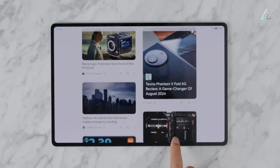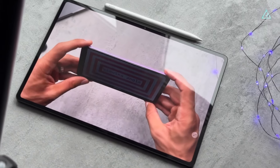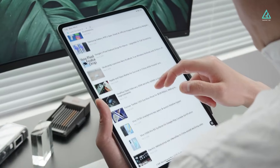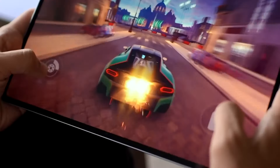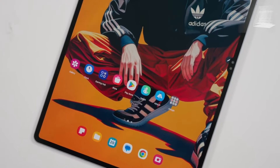Think about whether you'll be using Android or not before you buy a tablet. Tablets using the Android operating system are ideal for work, play, and leisure. But picking the right tablet among the many options available can be a real challenge.